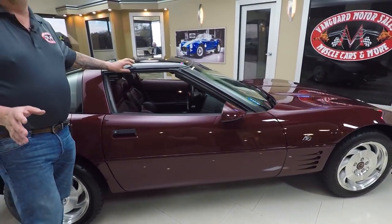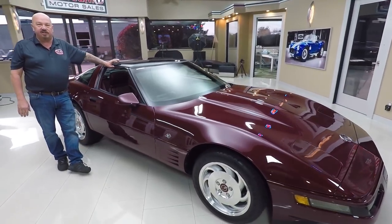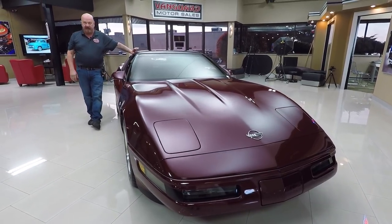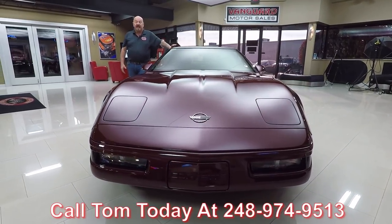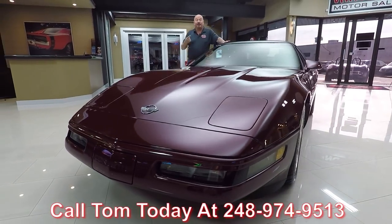At Vanguard Motor Sales, we're not consignment dealers. That means we spend the time to check these cars out before we buy them. When we bring them here to the shop, we go through them so we can answer any questions you may have. So call Tom at 248-974-9513 and he'll tell you anything you need to know about this Corvette. Now let's go out and drive it a little bit.